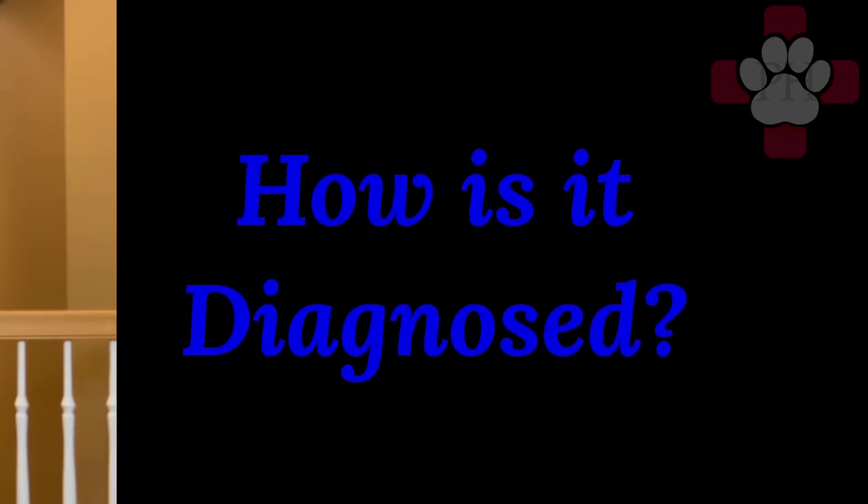Diagnosing heartworm disease is done by simple blood tests done at the clinic, or sometimes sent to the laboratory. If the test is positive, further testing is done to make sure it is not a false positive and to assess the severity of the disease. This may include other blood tests and radiographs.